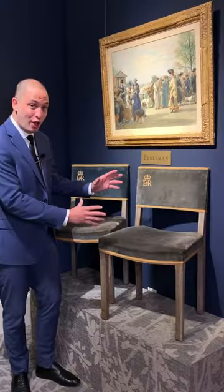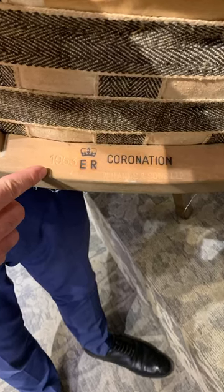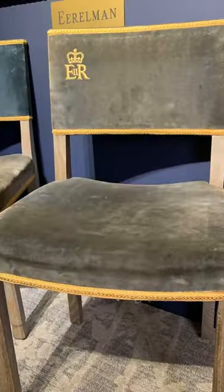This is the original upholstery, and below it bears the cabinet maker's mark as well as the section that these were placed in, which allows us to know exactly who sat in these chairs during the coronation. We put the details in the description below.